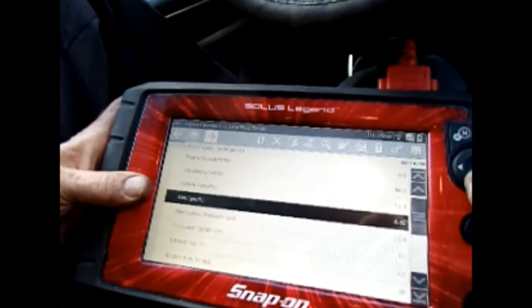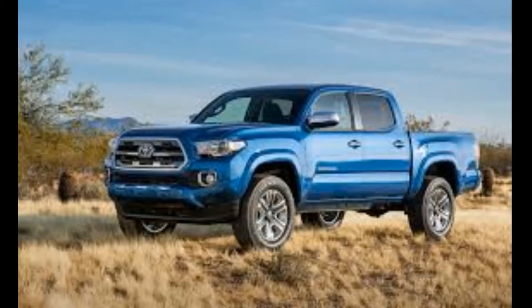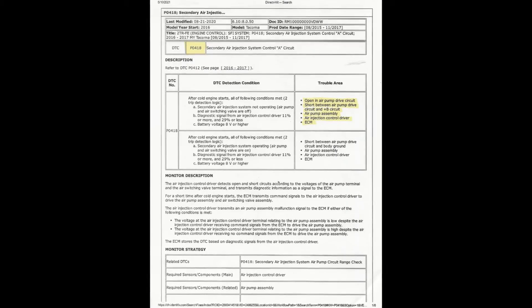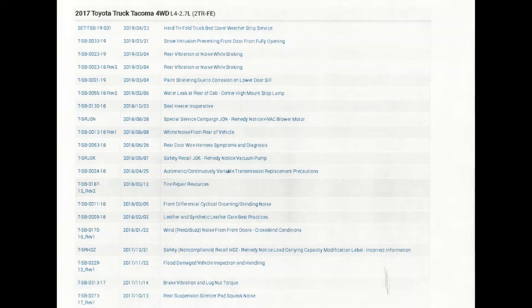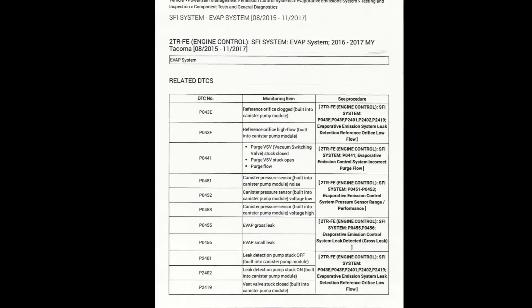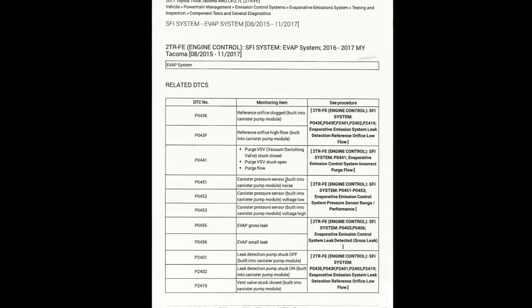Unlike a simple code reader, these scan tools cost thousands of dollars. Here is an example of how this might all play out. Here is a 2017 Toyota Tacoma. There are over 800 codes built into this truck's computer system. The most common code for this particular truck is a P0418 — Secondary Air Injection System Control A circuit. Now on your little code reader, it might just say air injection pump. There are pages and pages of tests to perform in order to determine the cause of the computer setting that code. The possible solutions are an open pump drive circuit, a short between the air pump drive circuit and the positive B circuit, the air pump itself, the air injection control driver, or the computer.